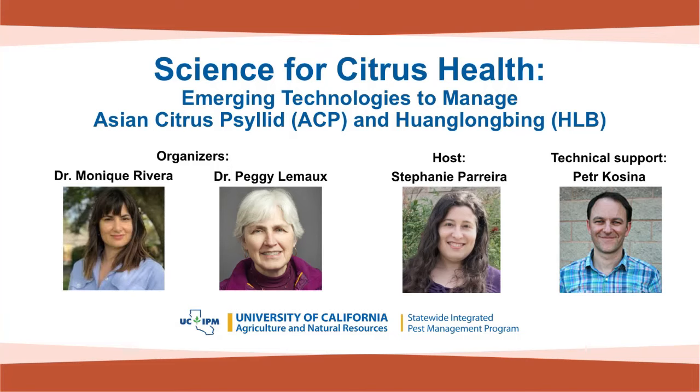Good morning, everyone, and welcome to the Science for Citrus Health spring webinar series organized by Dr. Monique Rivera and Dr. Peggy Lameau. I'm Stephanie Pereira with the UC Statewide IPM Program. Peter Kosina is also here with us to help run the poll questions and troubleshoot any technical problems.